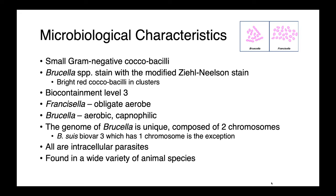Francisella is an obligate aerobe, while Brucella is aerobic but also capnophilic — it likes to be in a CO2-enriched environment. The genome of Brucella is unique. Unlike most bacteria, Brucella contains two chromosomes, with one exception: Brucella suis biovar 3 only has one chromosome.